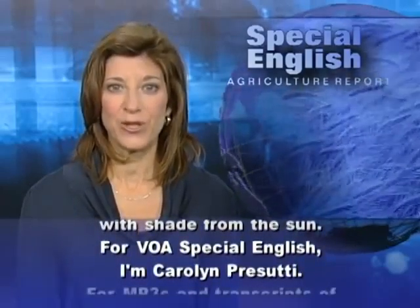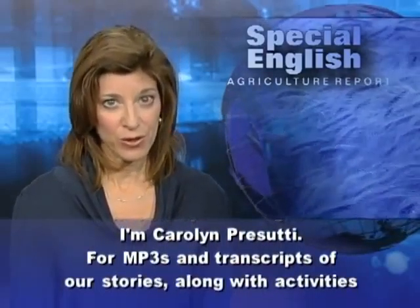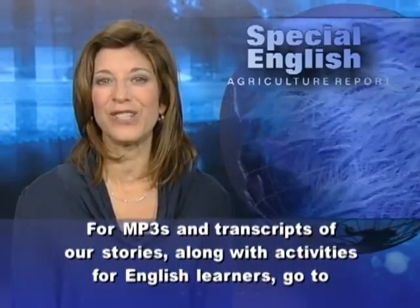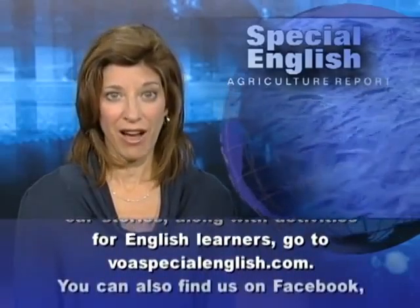For VOA Special English, I'm Carolyn Prasuti. For MP3s and transcripts of our stories, along with activities for English learners, go to voaspecialenglish.com.